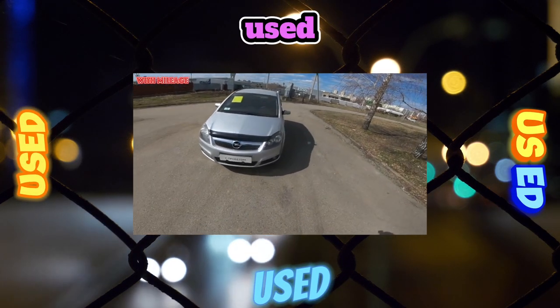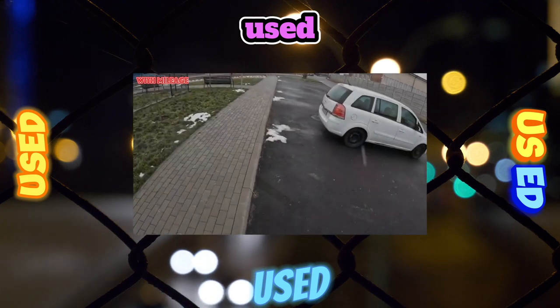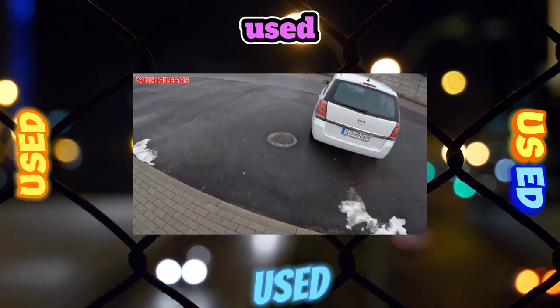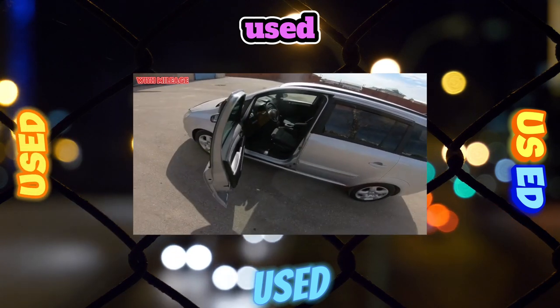Other boxes are no problem. There are a few typical suspension sores in used Zafiras. The front suspension has wear on the rear silent blocks of levers, steering rods and struts. And in the back, shock absorbers and springs are the weak point.